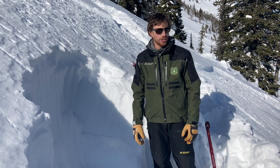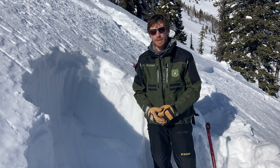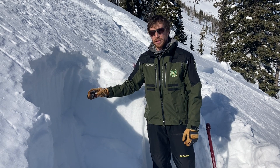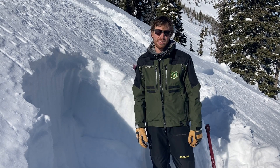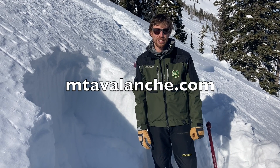If you choose to go into avalanche terrain right now, make sure to only expose one person at a time, dig in a quick stability test to make sure you're not missing a poor structure, and stay tuned to mtavalanche.com for the most up-to-date conditions.